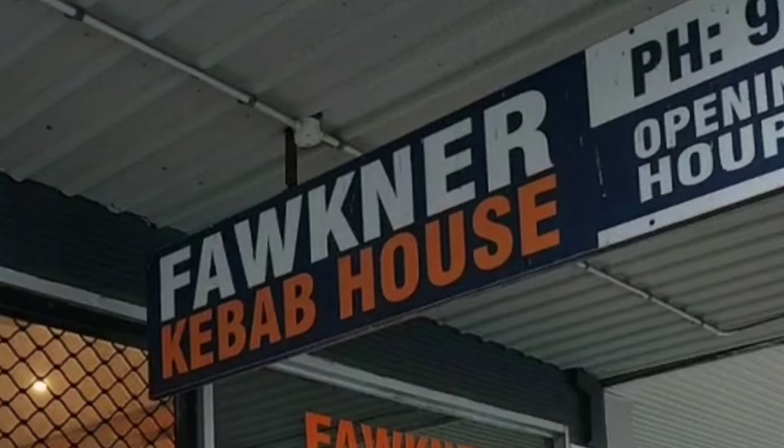Welcome everyone. I'm in front of Faulkner Kebab House — this is in Faulkner, obviously. I'm going to be going inside and showing you around what they have for iftari. They have amazing iftari. Let's go inside.